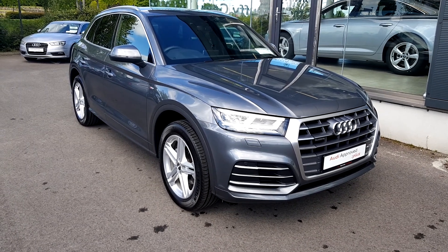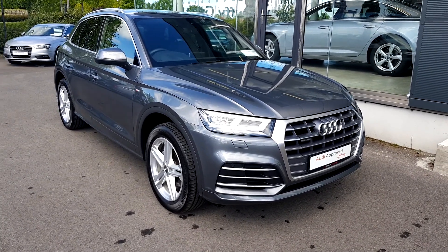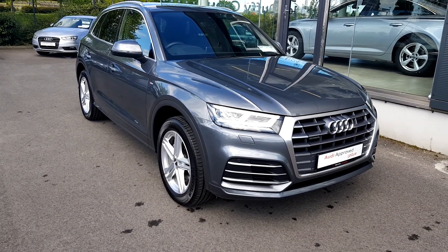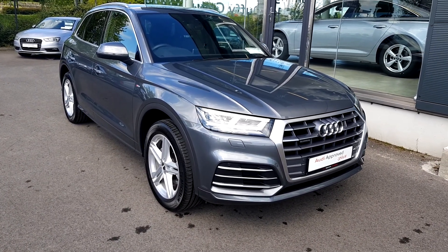Hello, welcome to Audi Approved Plus Drogheda used car sales online. Today we are looking at this 2018 Audi Q5 S line. It's a quattro 2 litre diesel automatic with 190hp.